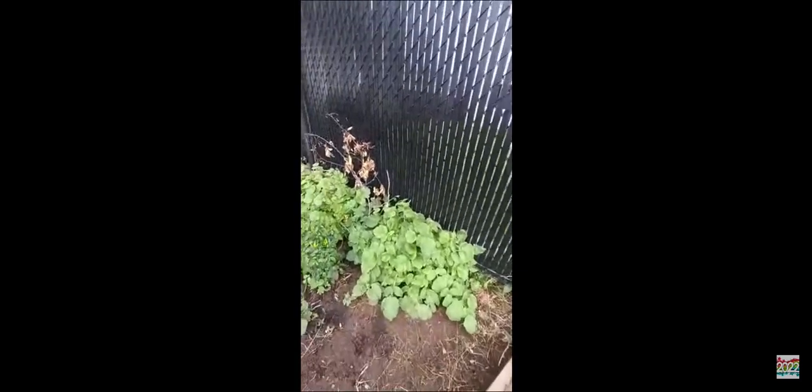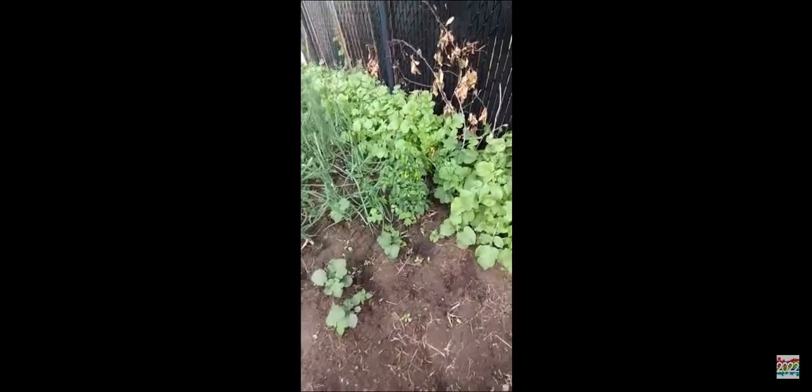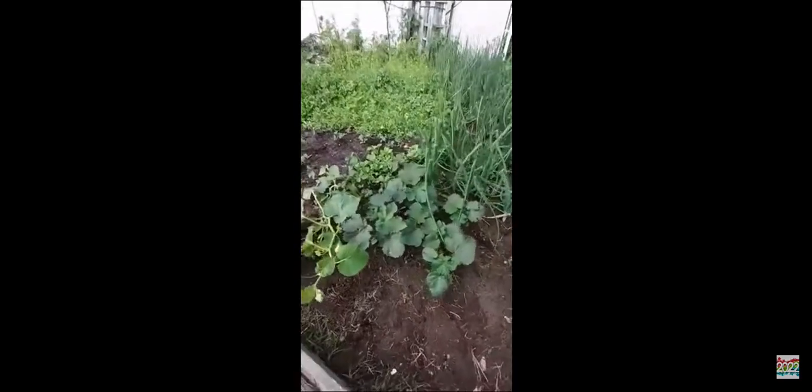Hey guys, I don't know what my parents put here, but here is something. And here's onion — there's onion here, and there's a big plant of peppers. There's only one. And here's the cucumber.